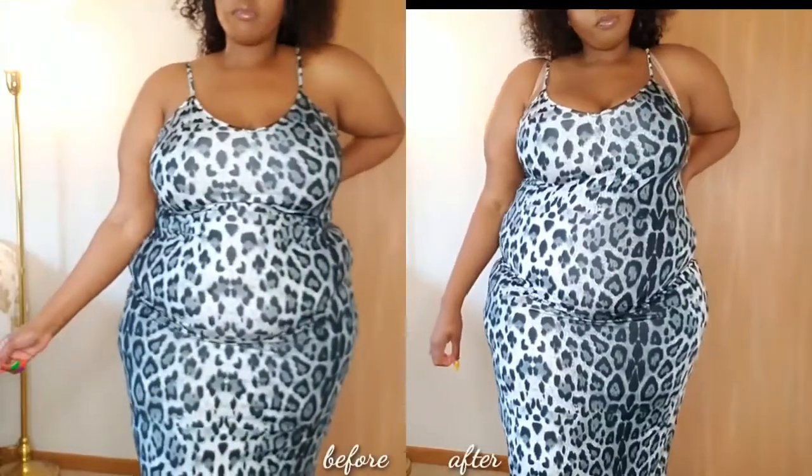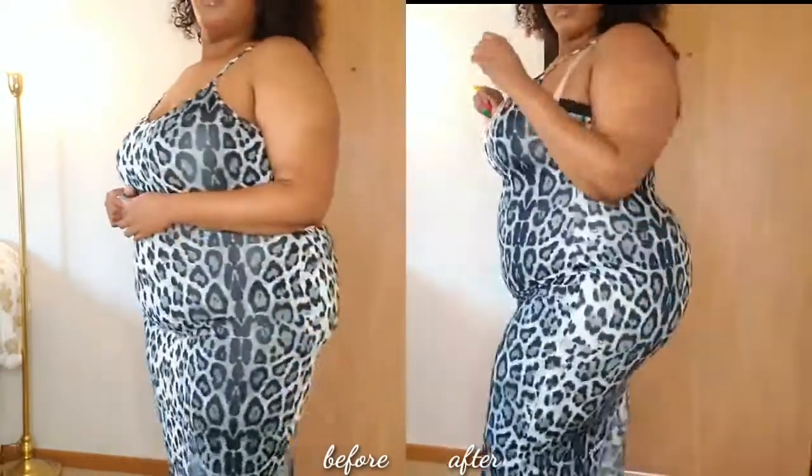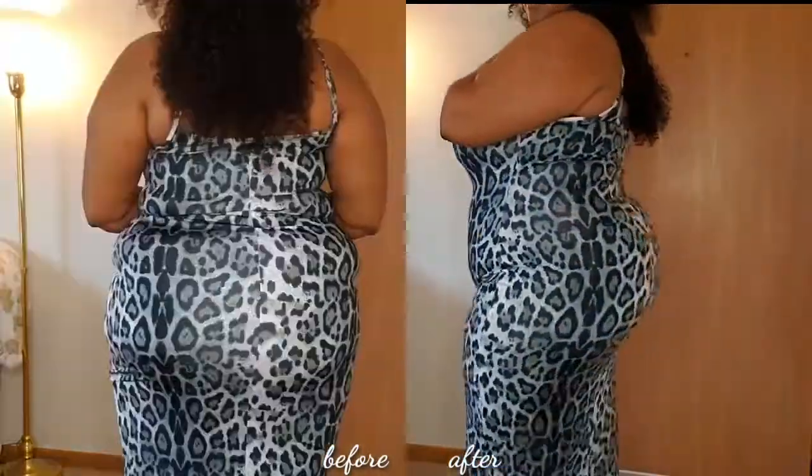So it does have the straps on the side. The straps are adjustable and you can remove them as well. Here's a little before and after for you guys so you can see with it off and with it on. I feel like it didn't totally smash me, but definitely enough to where I was comfortable.